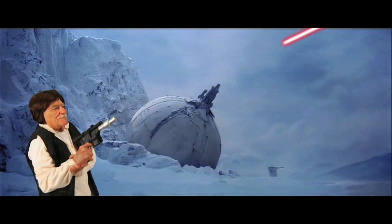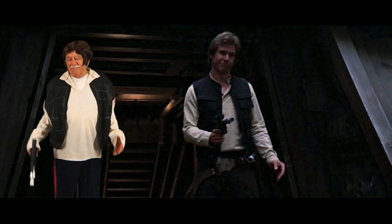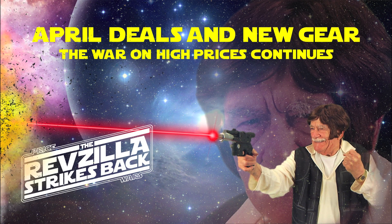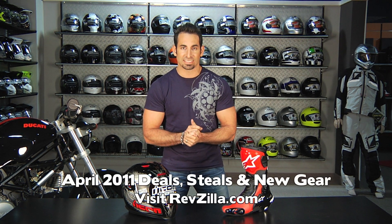I love you. I know. Hey, this is Anthony with RevZilla TV, and welcome to Episode 5, RevZilla Strikes Back. In this video, this is our April deals, steals, and new product video for 2011.